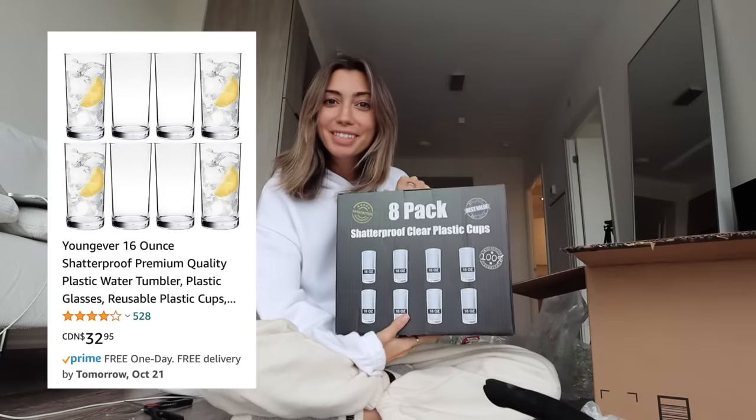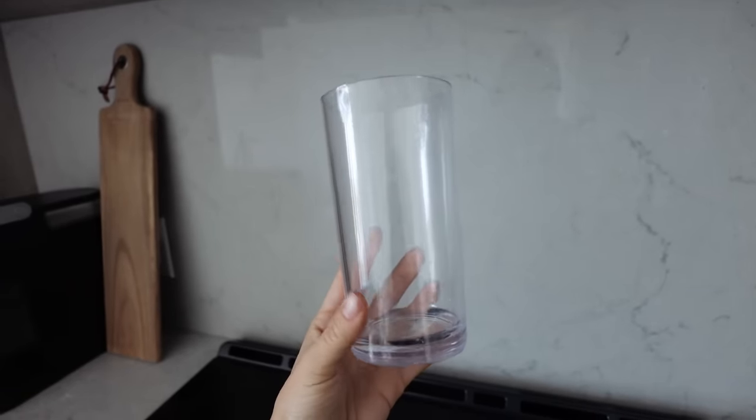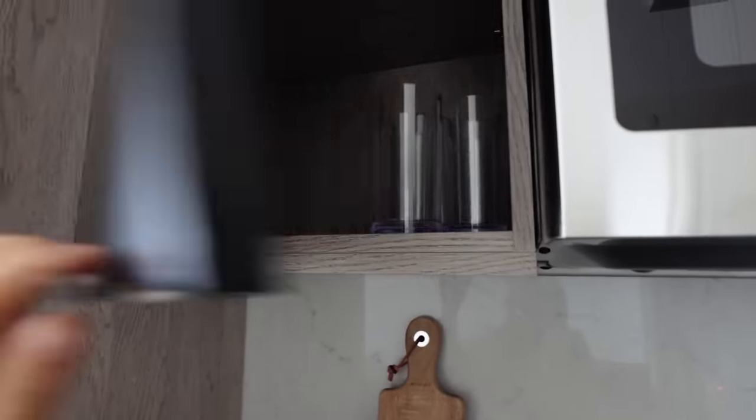As for my regular drinking cups, I bought these plastic ones. They're pretty much what I expected — plastic cups — but they don't look super cheap. A pack of eight, which is perfect for me. These are literally just the essentials that I had to buy for my place.